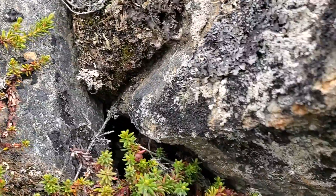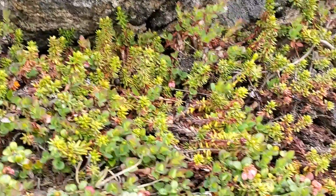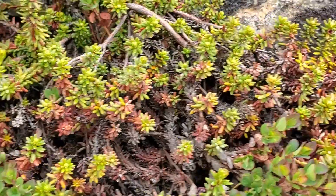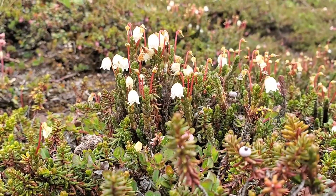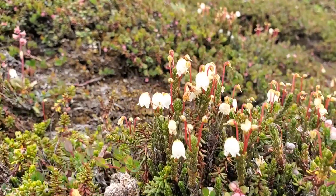Maybe these are homes for lemmings that I never see. Oh, there's a bug — it's a spider! Oh, get on the camera. I believe that this is Heather.